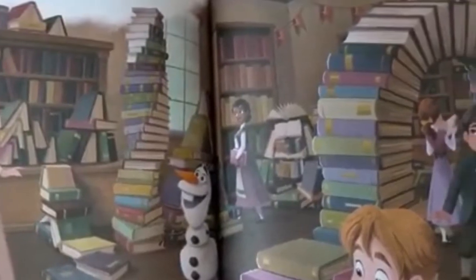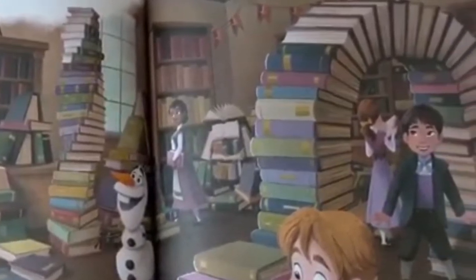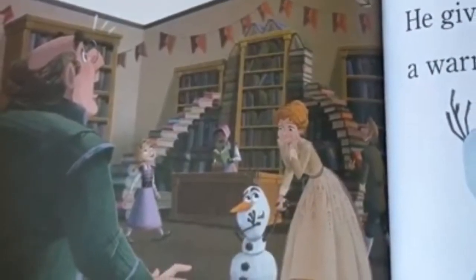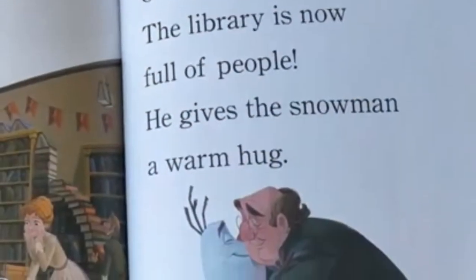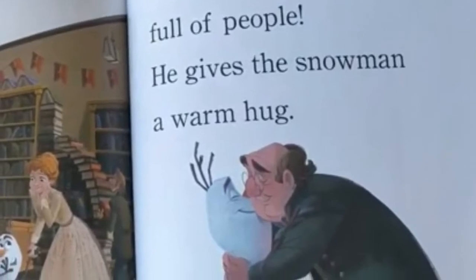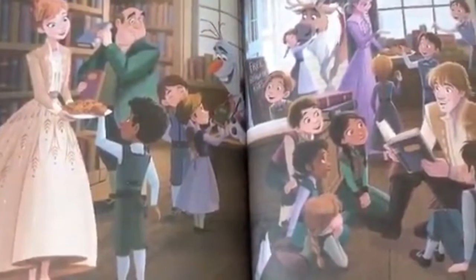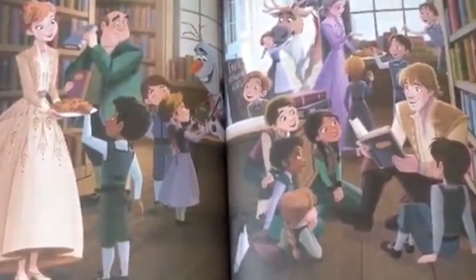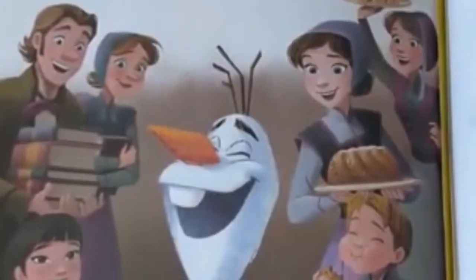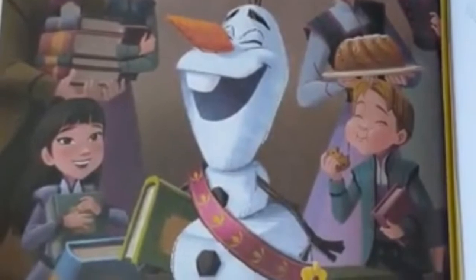He created works of art. He built a castle. He even sorted books by color. Odvar returns to the library too. He looks around and smiles. Odvar loves what Olaf has done. The library is now full of people. He gives the snowman a warm hug. Odvar asks Olaf to keep working at the library. The snowman is thrilled. His friends come to help. The whole town agrees that Olaf is a great librarian. The end.